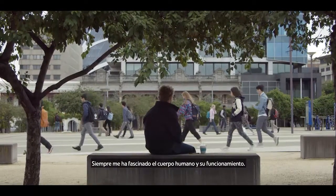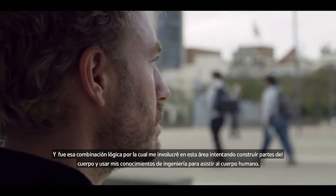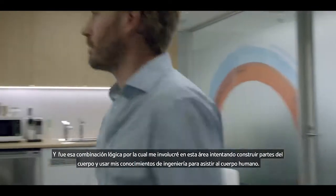I've always been very fascinated by the human body and how it works. I've also been fascinated by machines and how to build things. It seemed like the logical combination where I got into this field of trying to build body parts and use my engineering to assist the human body.